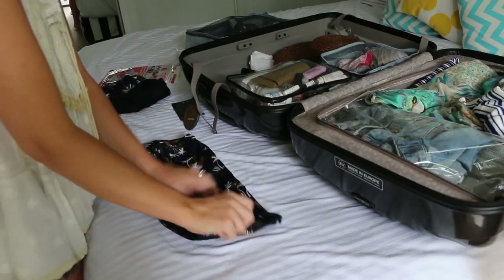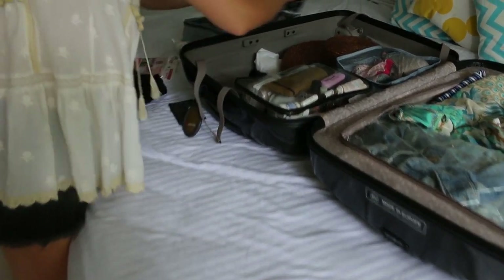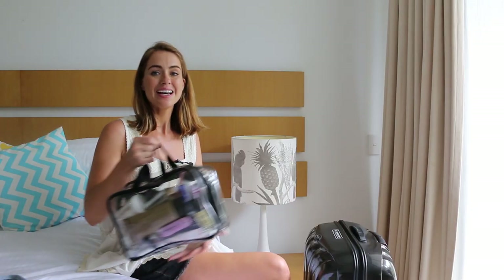The other thing I like to do is roll up my gym gear, or any sweats and knits — roll them up and place them around the hat again to stop it from getting crushed.